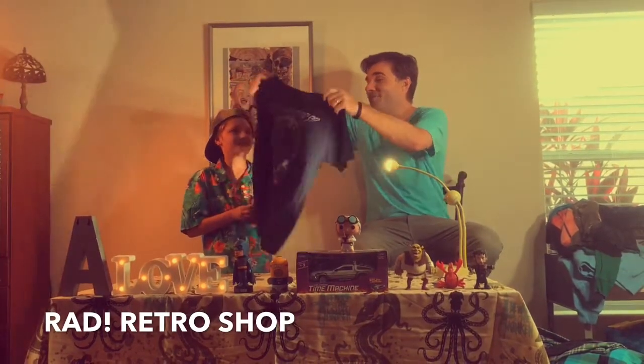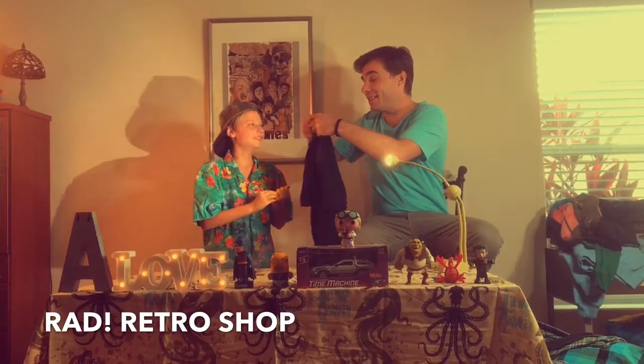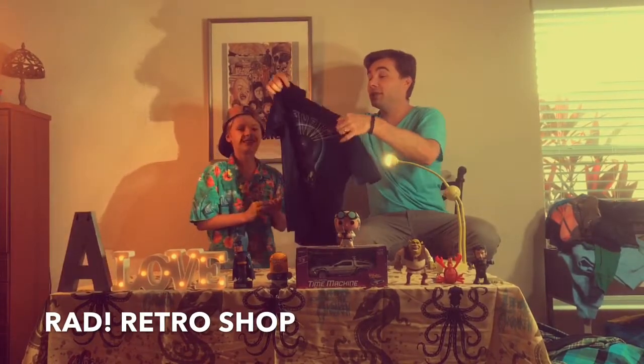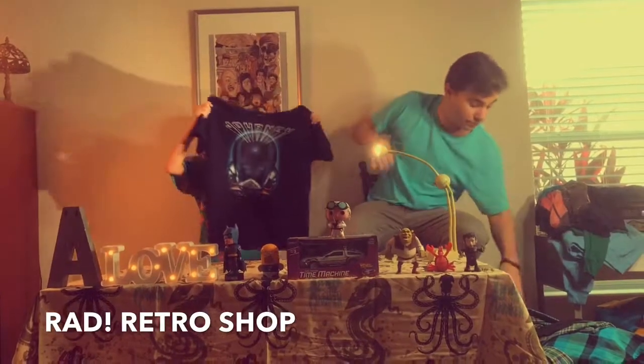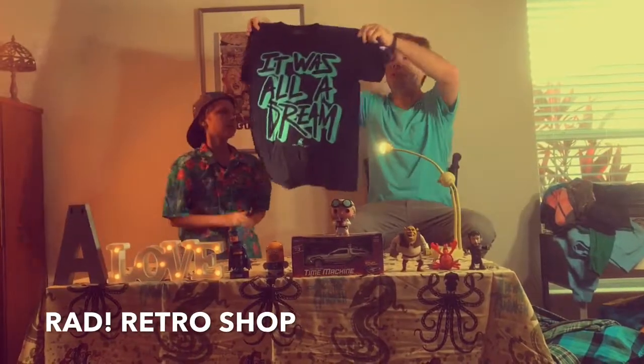Next up we got Journey — any way you want it, that's the way you need it! This is a size large. Journey — check it out.